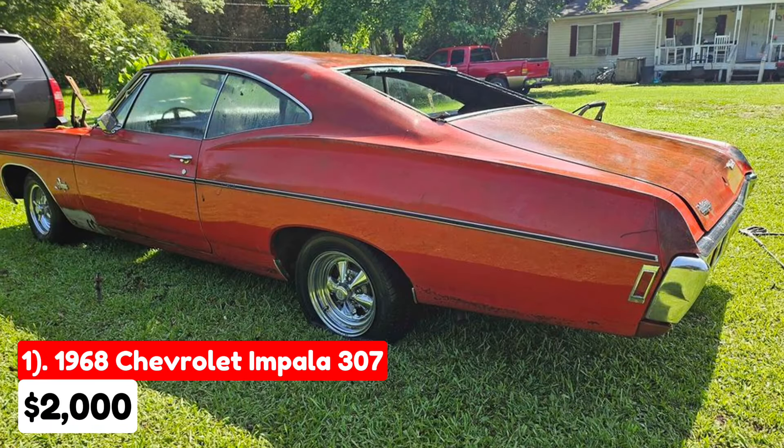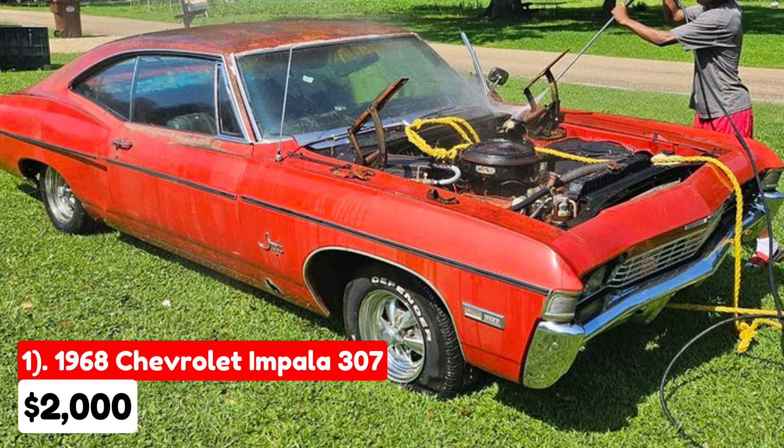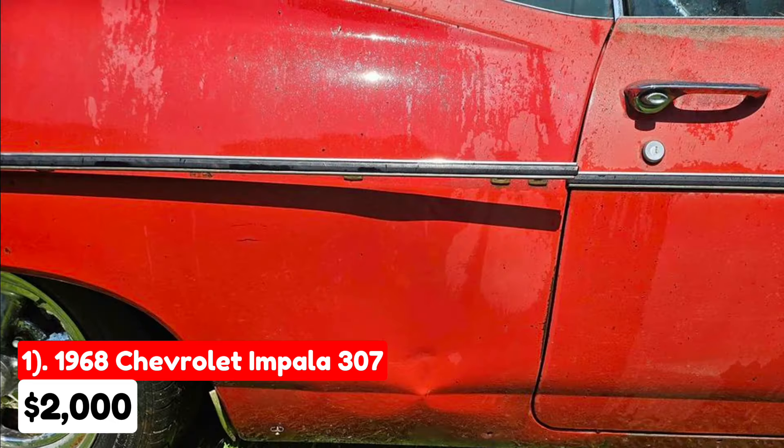The first vehicle is a 1968 Chevrolet Impala 307, listed for $2,000 in Nettleton, Mississippi. It features an automatic transmission with a red exterior and black interior. Having had only two owners, it comes with a clean title and is fully paid off.